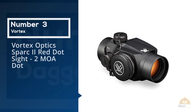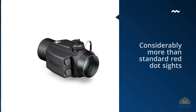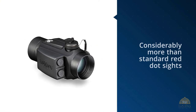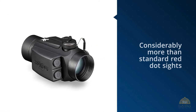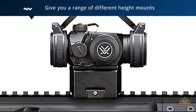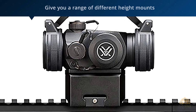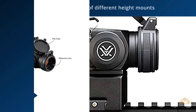Number three: Vortex Optics Spark 2 red dot sight, 2 MOA dot. The magnification capacity of the Vortex Spark 2 is only up to 1x, but this is considerably more than standard red dot sights, which were never really intended to have magnifying capabilities. With this integrated magnification, the device is ready for deployment with an AR-15.